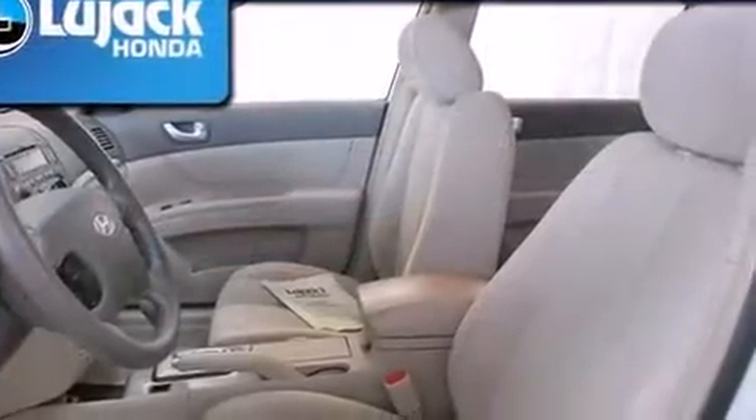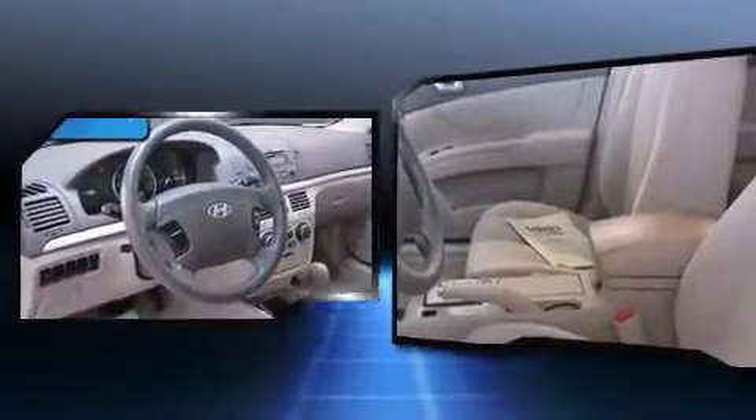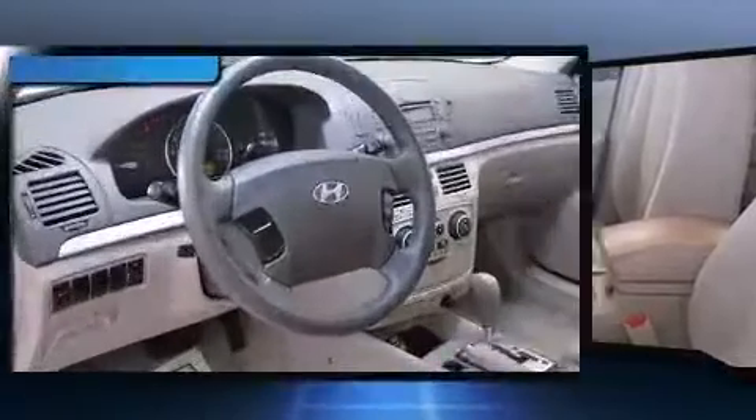The following features are included: power door mirrors and heated door mirrors, remote keyless entry, and power windows.